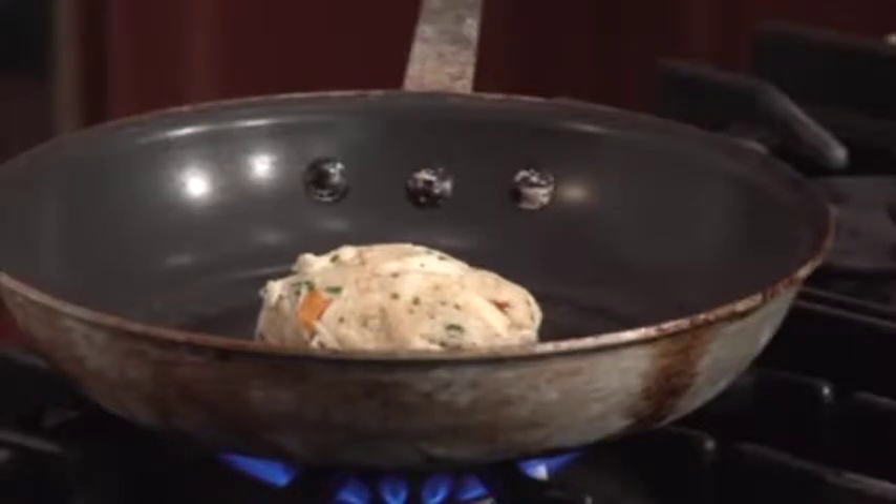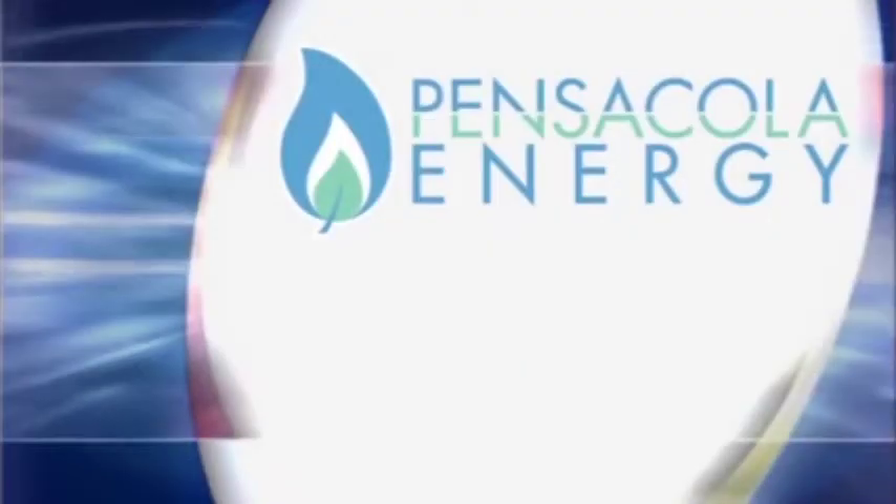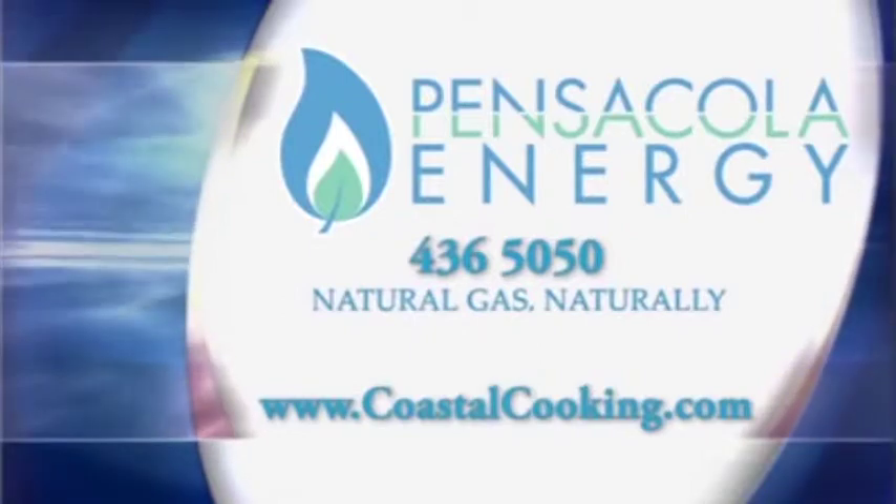We're going to serve the crab cake with a Bloody Mary aioli and a mimosa reduction — it's got a brunch theme. The Bloody Mary aioli is made with egg yolks, garlic, a little apple cider vinegar, some citrus juice, and organic Bloody Mary mix that we buy from a lady down on Palafox during the farmer's market on the weekend. Pour the Bloody Mary mix in with your oil and make your own little aioli. For the mimosa reduction, we just reduce down champagne and orange juice with a little bit of champagne vinegar. If you'd like written copies of today's recipes, you can call Pensacola Energy at 436-5050 or visit www.coastalcooking.com.